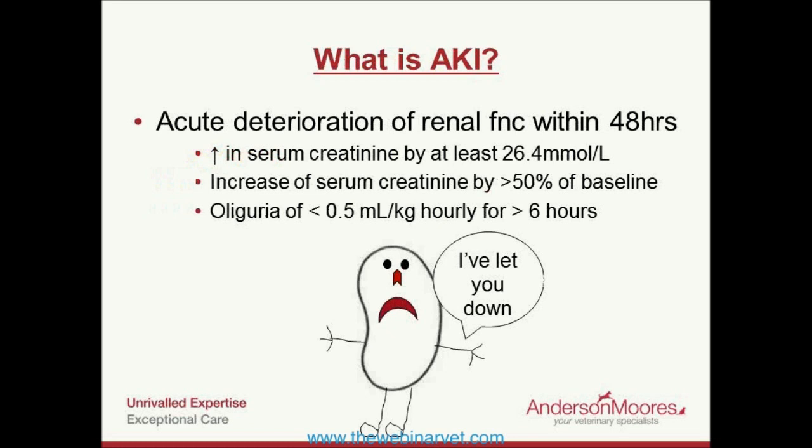First, a definition. Previously we used to think about sudden-onset kidney problems as acute renal failure, defined as a reduction in the glomerular filtration rate — the amount of blood passing through the glomeruli per minute — which led to an increase in urea and creatinine. That was the old definition: a reduction in GFR with an increase in urea and creatinine.